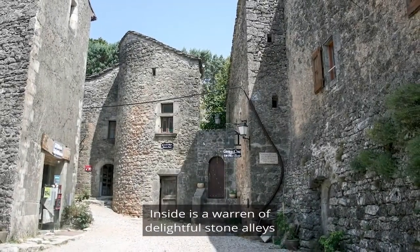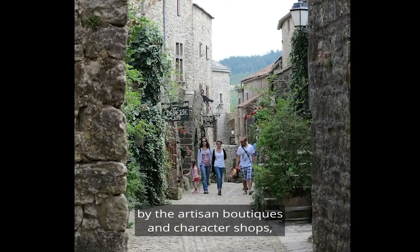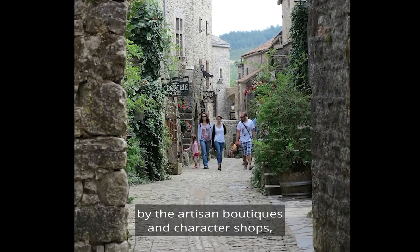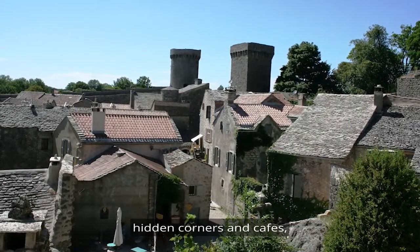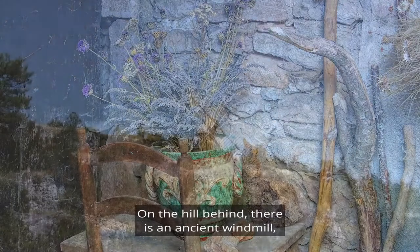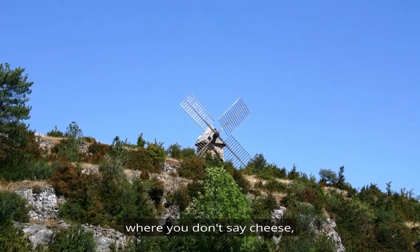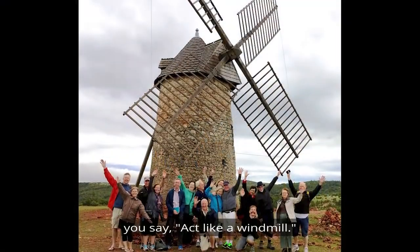Inside is a warren of delightful stone alleys for you to explore, and the village is brought to life by the artisan boutiques and character shops, hidden corners, cafes, and pretty little nooks and crannies. On the hill behind there's an ancient windmill — and here you don't say cheese, because the cheese tasting comes later — you say act like a windmill.